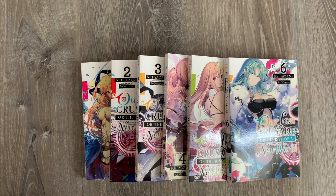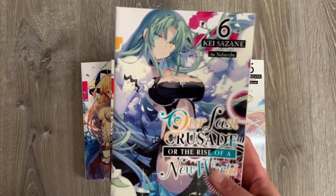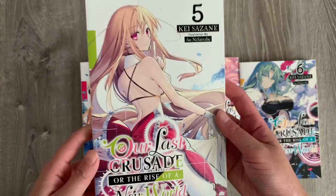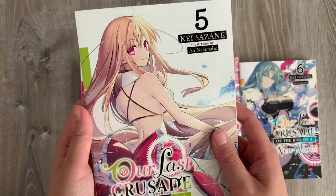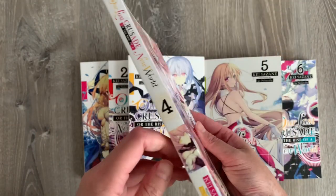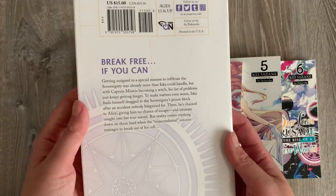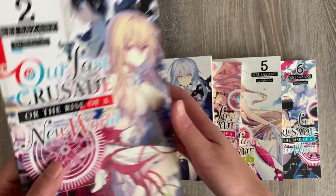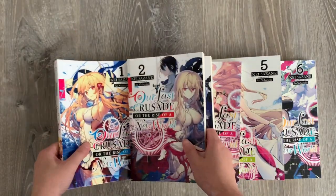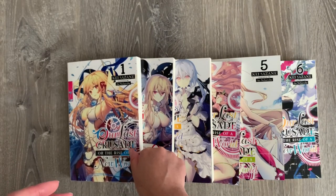Next is Our Last Crusade or the Rise of a New World — quite a mouthful title. I saw it on the Right Stuff birthday sale and wanted to check out more of the series. I watched the anime a few seasons ago and enjoyed it, then started reading the manga. But since the manga got discontinued, I decided to pick up the light novel to get deeper into the plot, since the anime only covered the introduction of the series. The romance has a Romeo and Juliet-esque quality to it.